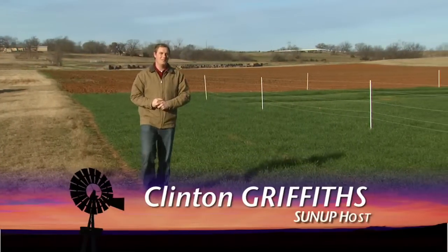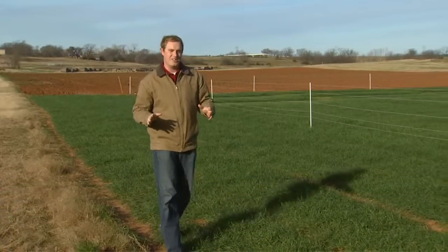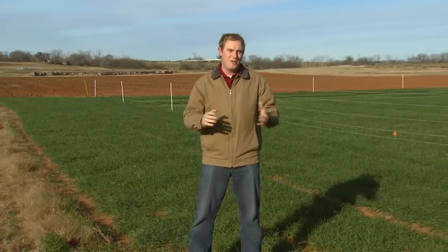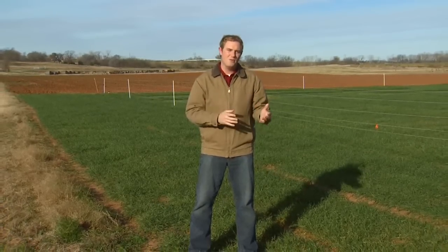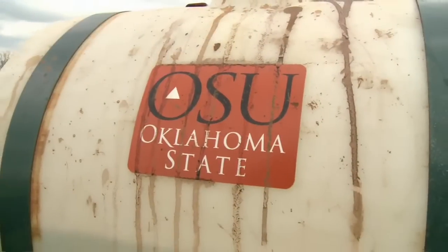Good morning and welcome to SUNUP, I'm Clinton Griffiths. Over the last 40 years, wheat yields across this state have gone from 26 bushels per acre to 31 bushels per acre. While there are a lot of factors that go into that calculation, experts agree that that's bushels behind today's genetic potential. One of the main reasons for that shortfall can be attributed to poor fertilizer practices. OSU's Green Seeker technology can help make sure your crop has enough gas in the tank for the drive to harvest.